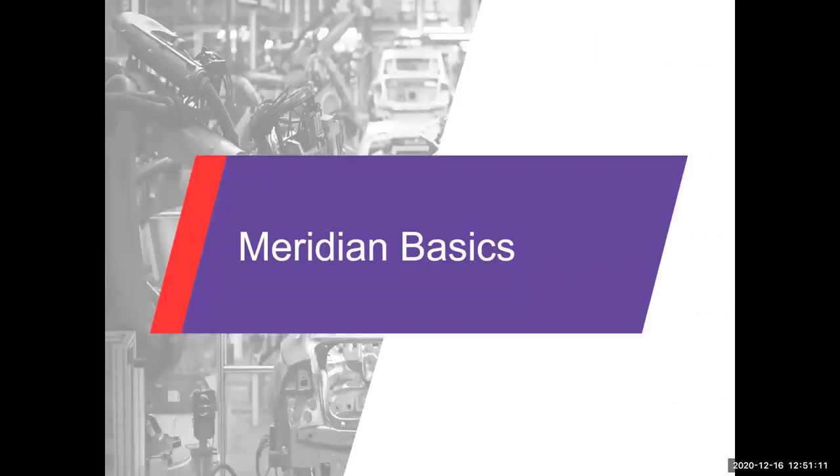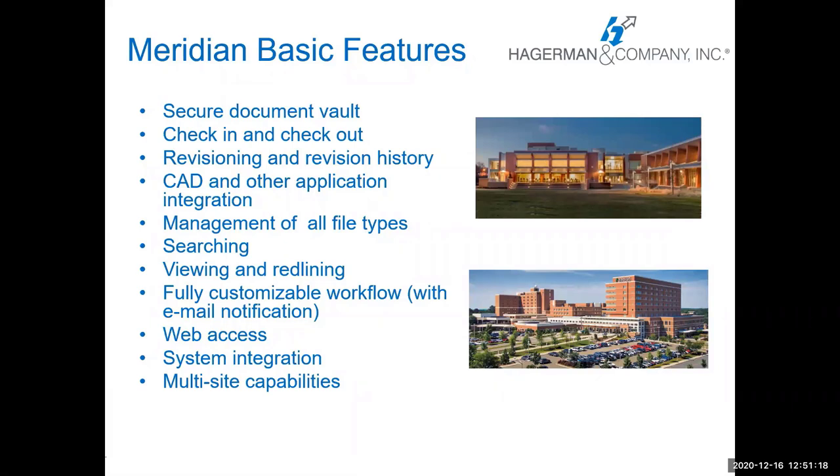Meridian basics — just to cover what Meridian is quickly. The basic features are that it's a secure document vault. You check things in and check things out, and they live in the repository. There is a revisioning history captured when someone checks out a document, makes changes, and checks it back in. There's integration with CAD and some other applications so you can save right from those programs. It can manage all file types so you don't have to have them in multiple places. There's a very robust search engine based on metadata properties, so you can search on a wide variety of things.